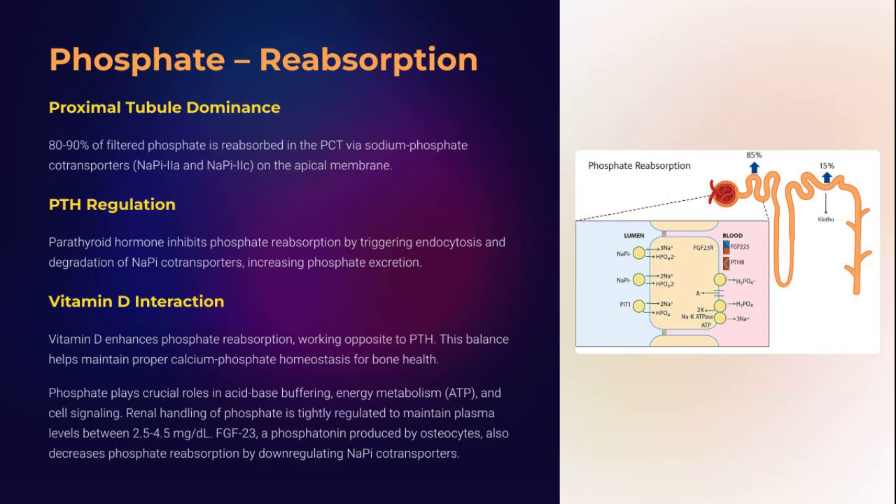Phosphate rides the coattails of sodium in the PCT via NaPi co-transporters. But PTH shows no mercy, down-regulating these channels to dump phosphate into urine — to prevent calcium phosphate precipitation in tissues. FGF23 also cuts in, dialing down reabsorption. It's a metabolic chess game, with bone health, buffering, and ATP supply at stake.